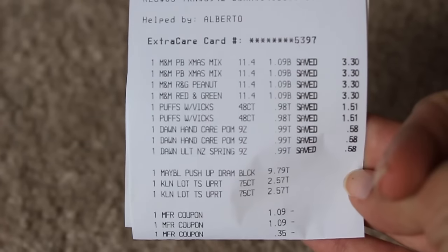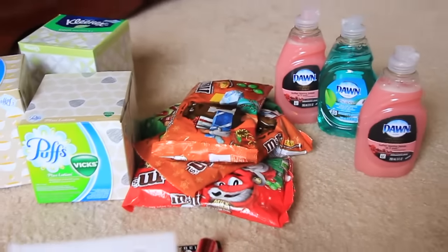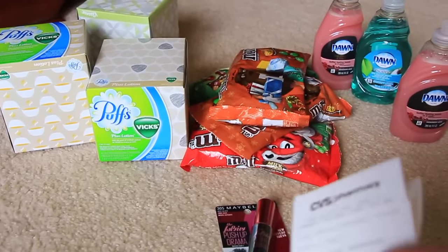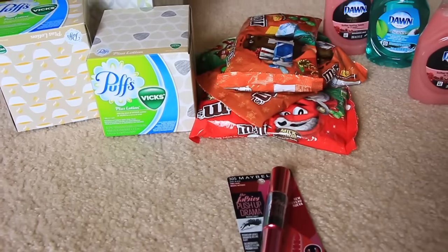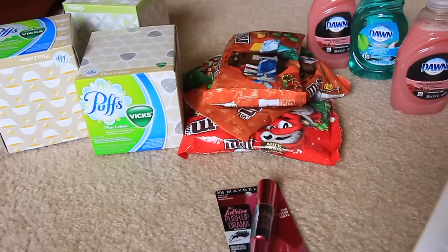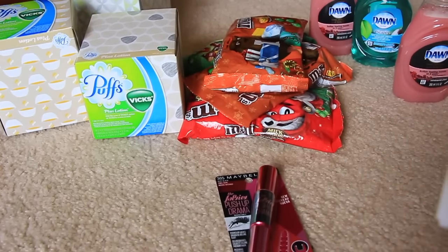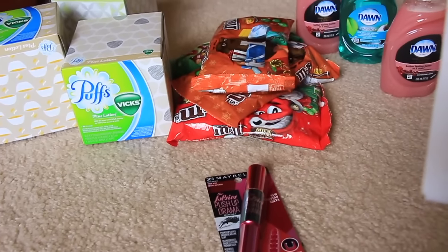So there is my receipt, you can go and see it. The M&Ms are on clearance for 75% off. They were normally $4 and some change. I got them for $1.09 and there was a printable coupon for buy one get one free, so I got two bags for $1.09.